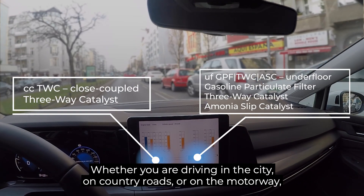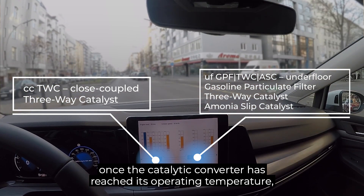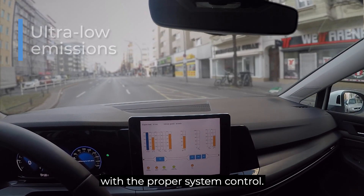Whether you are driving in the city, on country roads, or on the motorway, once the catalytic converter has reached its operating temperature, ultra-low pollutant emissions are coming out of the tailpipe with the proper system control.